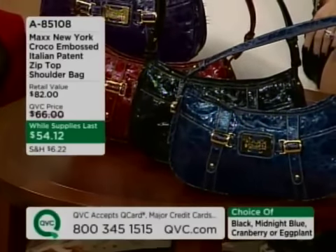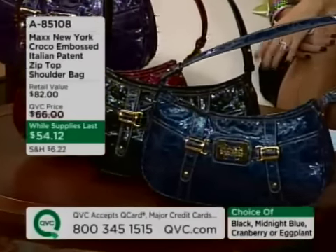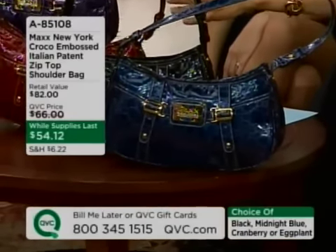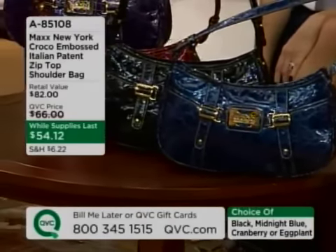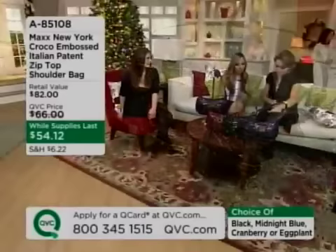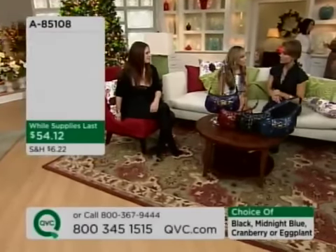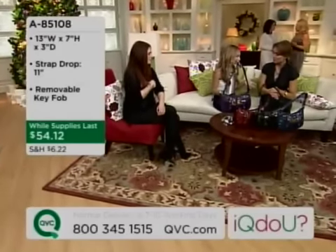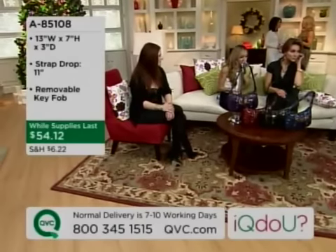This is a Croc en Basse Italian patent zip top bag. We have it in all four colors: midnight blue, black, cranberry, and eggplant — which is a beautiful purple. All four of these are going to be your choice for $54 and change. It's amazing.